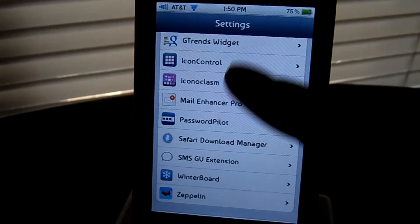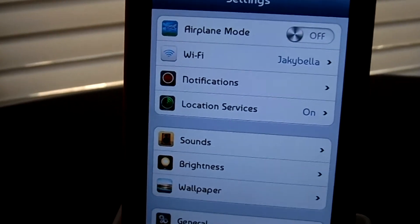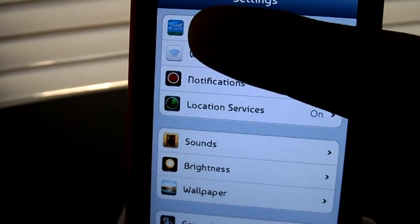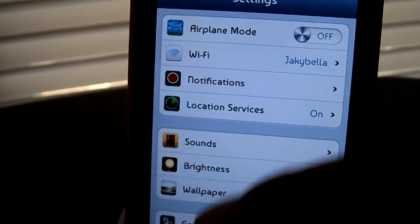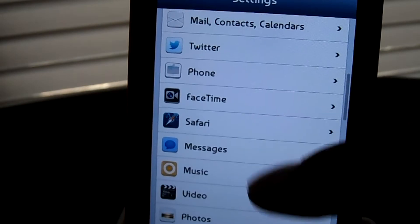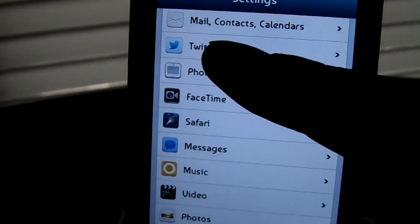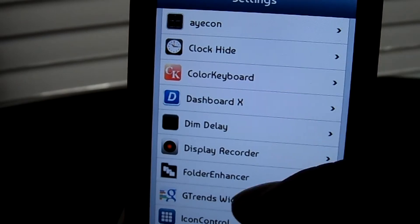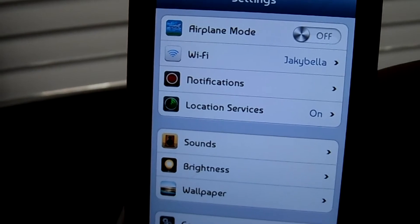Let's go into settings. Settings is detailed — each individual setting is customized. Right there you have an airplane going by in airplane mode, and for your location service you have a Doppler radar going. In FaceTime you have the FaceTime logo, and Twitter has the new Twitter logo. None of the third-party settings are themed, but it doesn't take away from the overall UI of the theme.